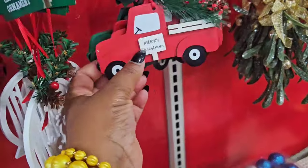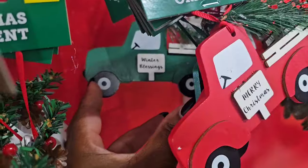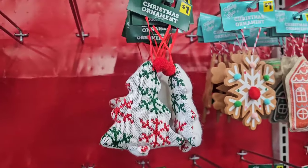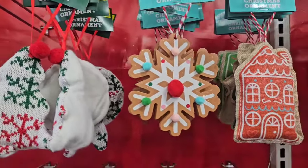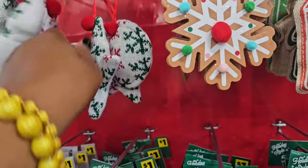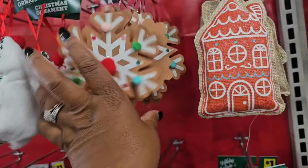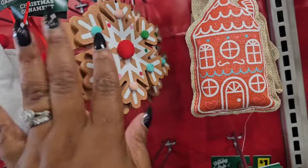They have the truck ornament — one says 'Merry Christmas' and the green one says 'Winter Blessings.' A lot of stuffed ornaments — I'm not a big fan, but these are just various faux sweater stockings. They do have the gingerbread brown wood snowflakes, and there's kind of a pink introduced into the gingerbread theme.